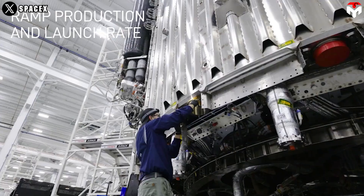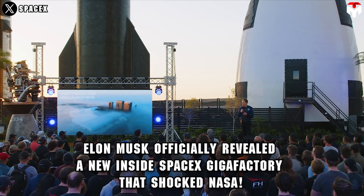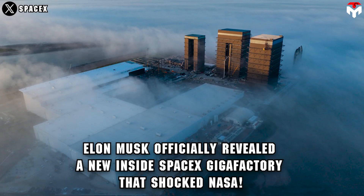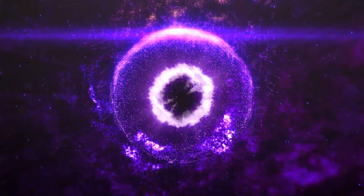Have you ever wondered how similar the Starship Gigafactory and Tesla Gigafactory are inside? Elon Musk officially revealed a new inside SpaceX Gigafactory that shocked NASA. Find out everything in today's episode of TechMap.